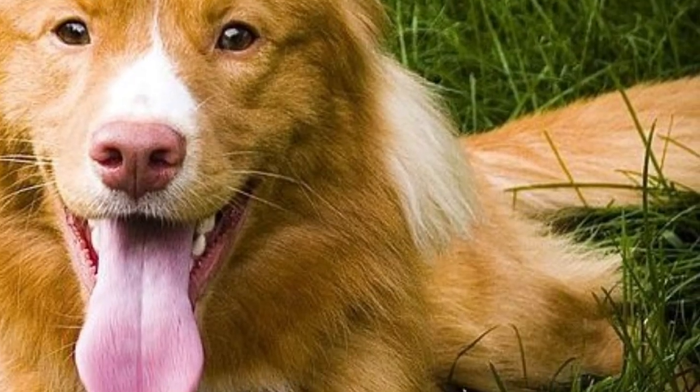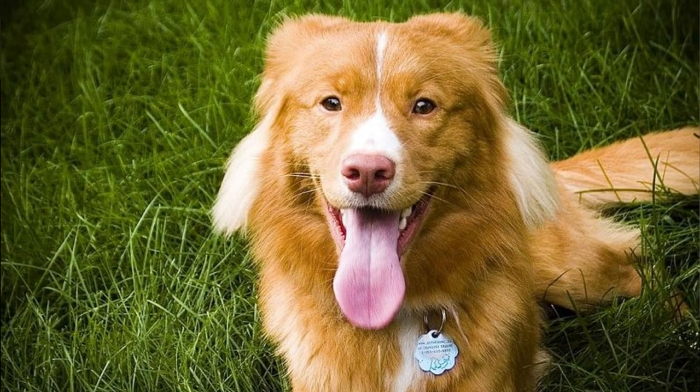These dogs are friendly towards almost everyone, especially when they are well socialized. They have no problem with other dogs or strangers, and of course they are super affectionate towards all members of your family, including smaller kids. This is actually a very good dog for families with children.